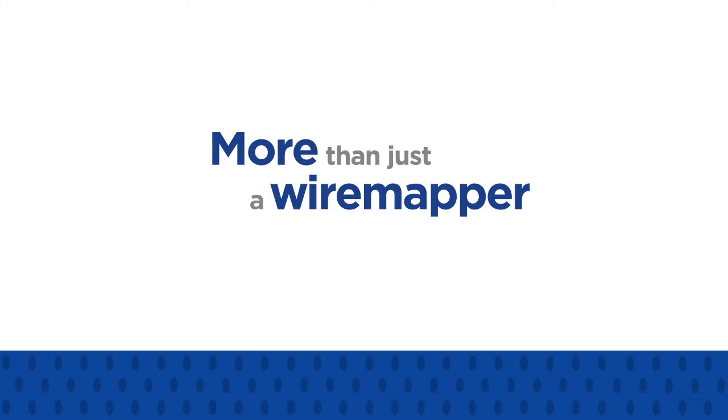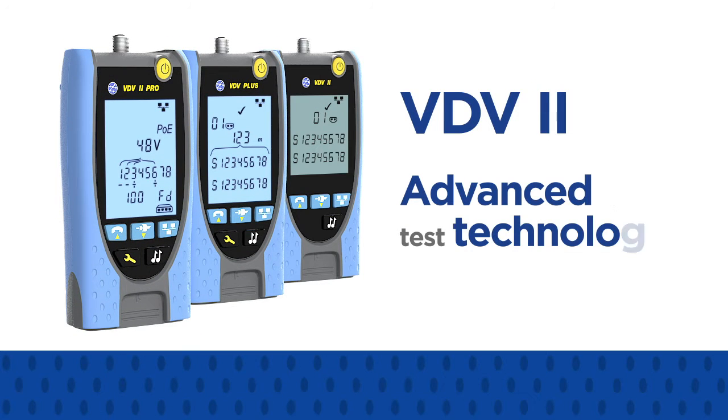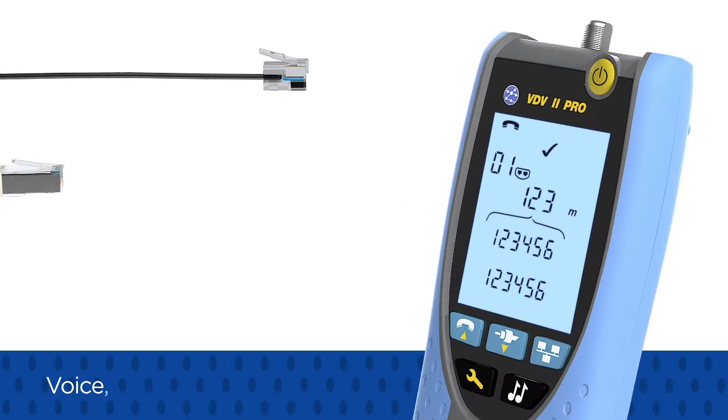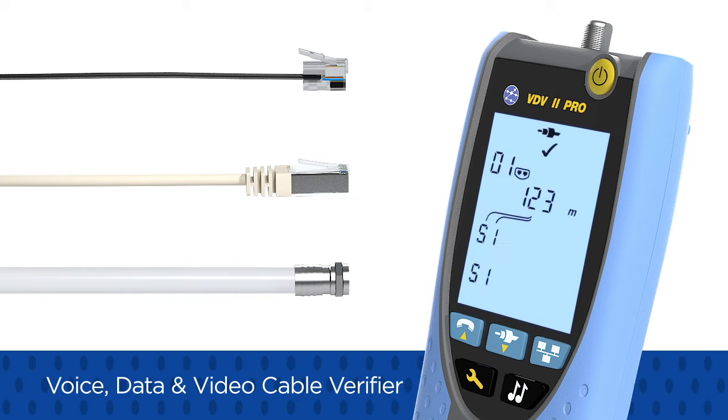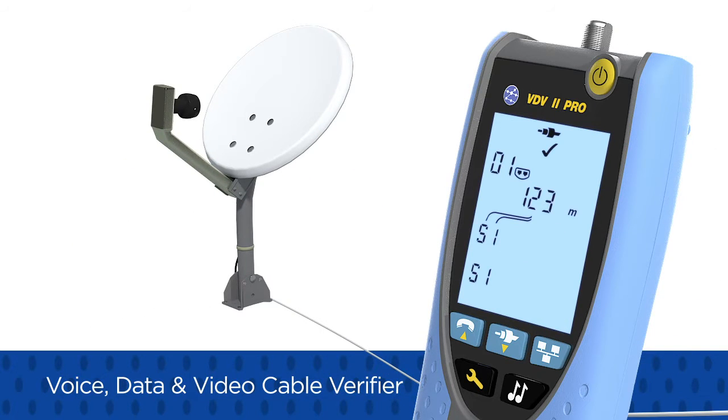More than just a wire mapper, the VDV2 series utilizes advanced test technology to verify voice, data, and video cabling. Test telephone, Ethernet, and coaxial cables with a single tester.